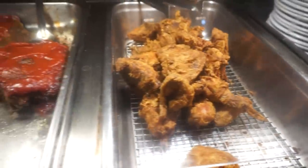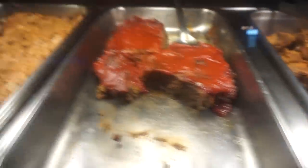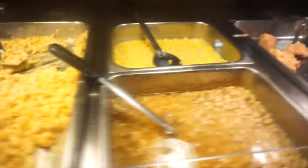Basically this place is family owned, house made, scratch kitchen, southern food, all you can eat. It's been around for 50 years, so I'm going to go eat some delicious looking southern food.